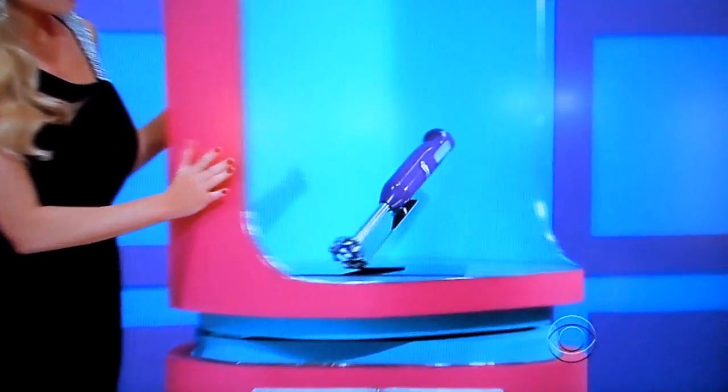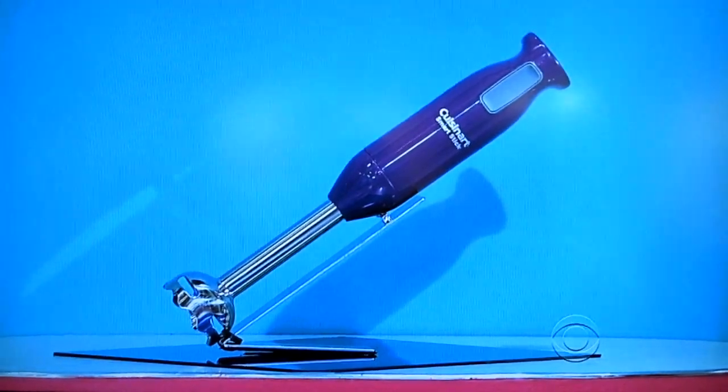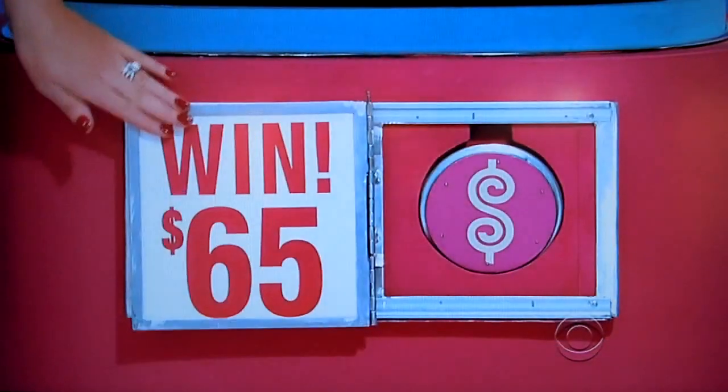Finally, this blender has a powerful 200-watt motor to help you whip up tasty soups, sauces, and more. Little hand blender there. Does the retail price start with a $2 or end with a $5? $5. It's $65. Four chips!